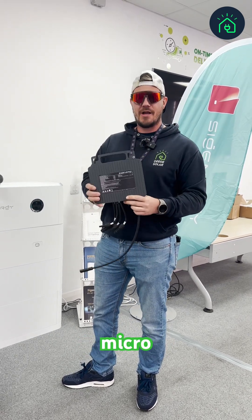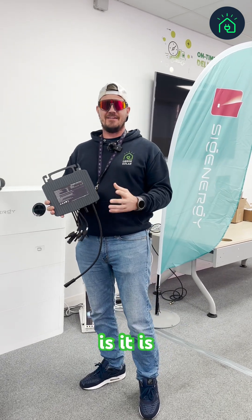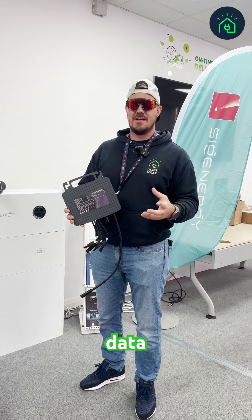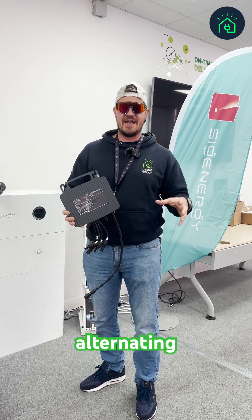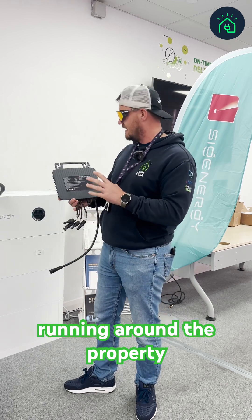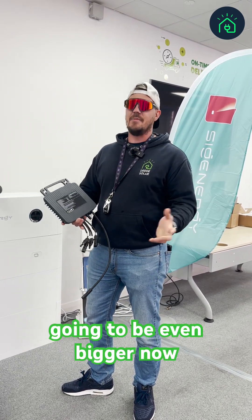For those of you that don't know what a microinverter is, it is per-panel optimization. It gives you per-panel data and converts direct current to alternating current at panel level, so you've got safe voltage running around the property. Microinverters are big in the UK, and they're going to be even bigger now that SIG Energy have released them.